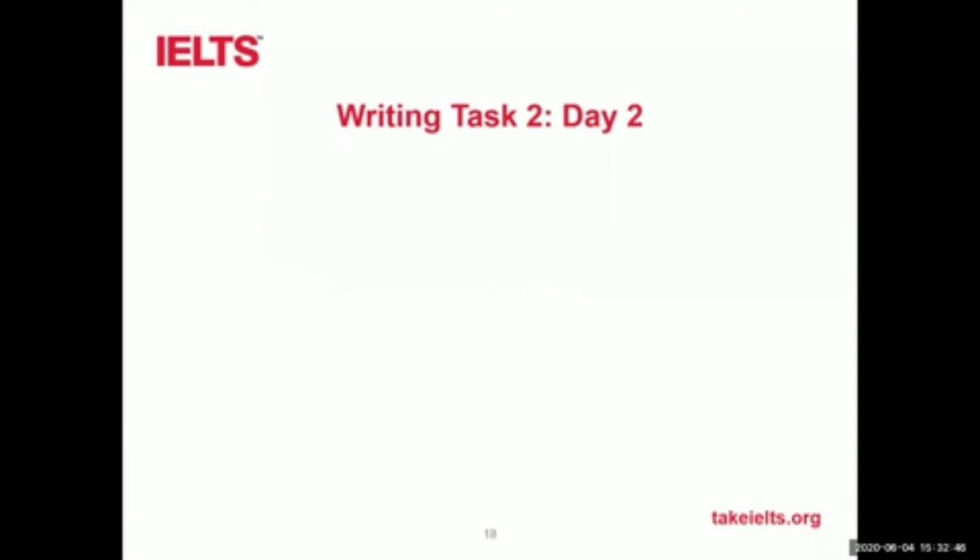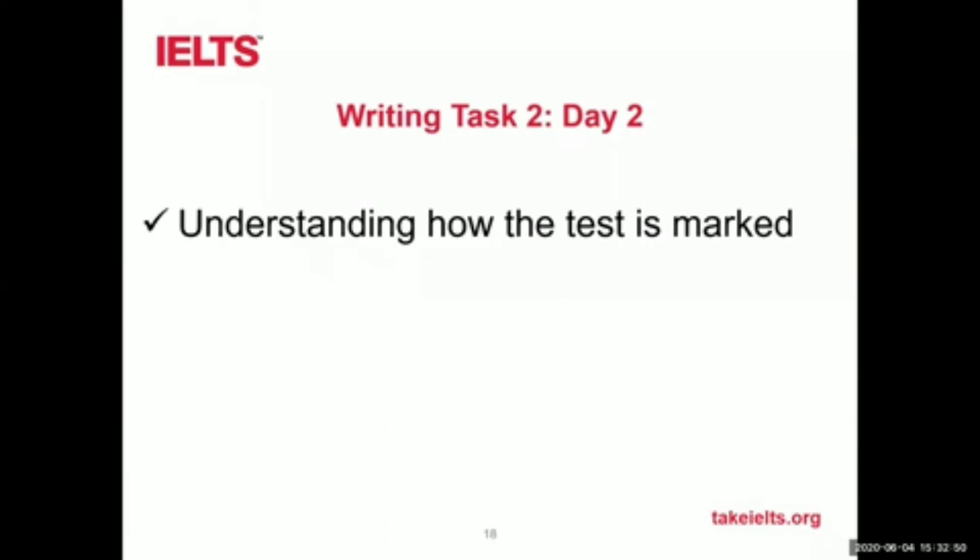On day two of the task two programme, you'll be looking at how the test is assessed. There are four criteria the examiner is marking you on. What are they? Task response, cohesion and coherence, grammar, and vocabulary — absolutely. So: task response — how well you answered the question; coherence and cohesion — how your essay is linked; lexical resource — your vocabulary; and grammatical range and accuracy — your grammar and how well you use it. On day two, you'll be working principally on trying to improve your coherence and cohesion — the logical flow of your essay and the way you link your ideas together.